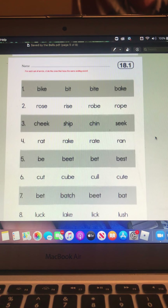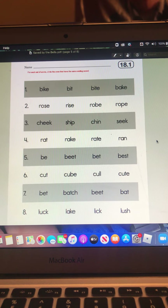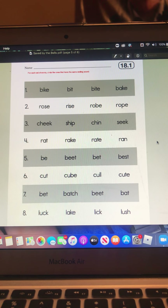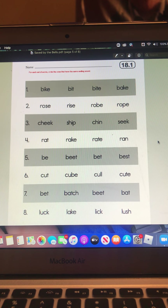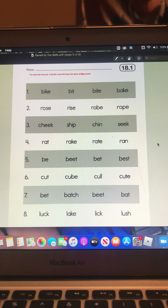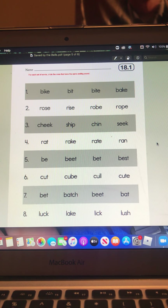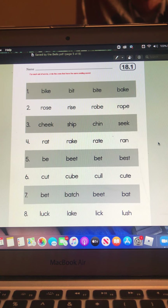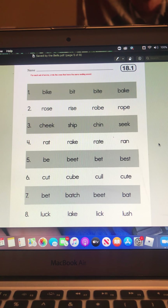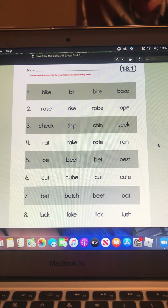And that is the end. Alright, so for your work today — and we will go over this during our Zoom this morning at 9:30 — for these first two pages, you are going to circle the words that have the same ending sound. For number one, you actually have all four words share two ending sounds. Bike and bake both end in 'kuh', so you can circle those.